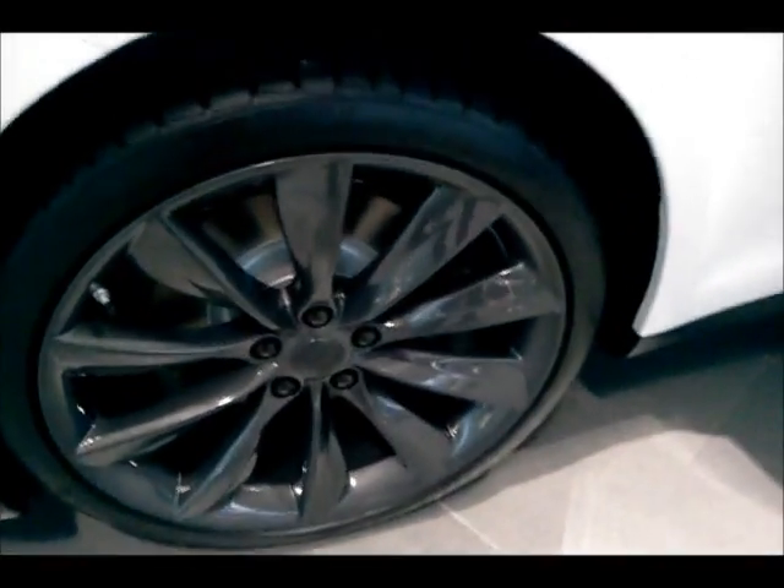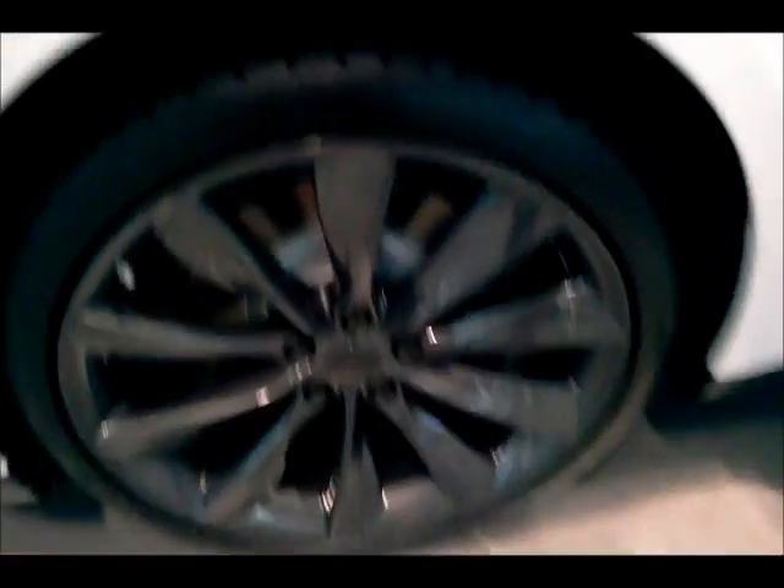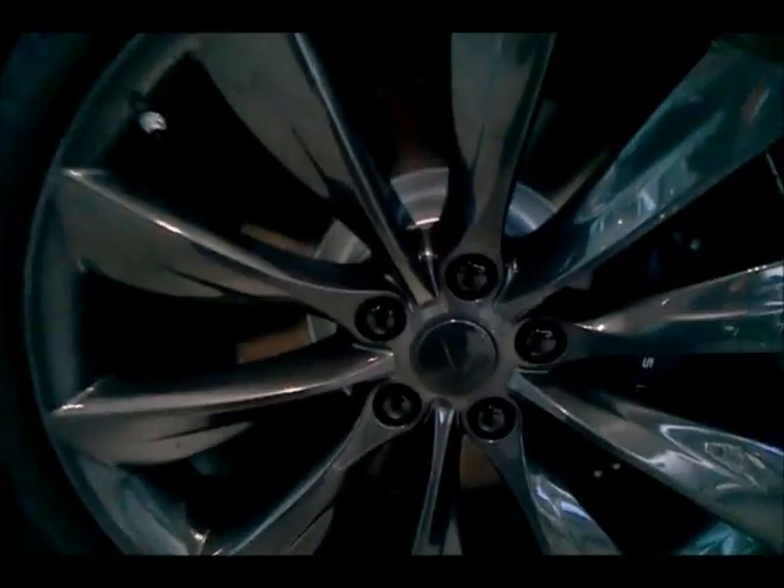These are 21-inch wheels and these are the performance-specific wheels. That's why they're grey. Otherwise they'll be silver if you don't get the performance package.